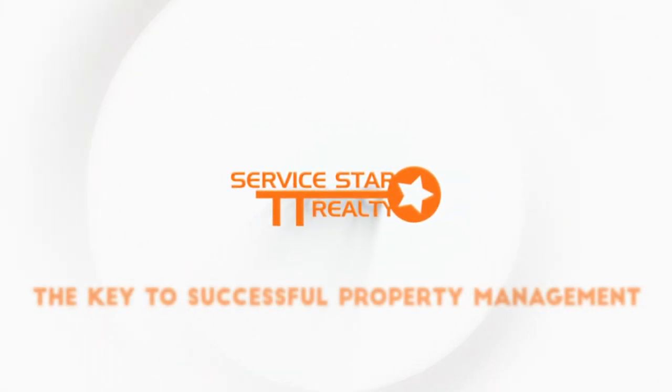This is Dora Pinter with Servicestar Realty and today I'm going to talk about how landlord insurance works in Phoenix and why you need it. Owning investment property in Phoenix can be profitable and lucrative, however, it can also be risky. Landlords take on a lot of liability and they want to be sure one of their largest assets is protected. Insurance is essential.